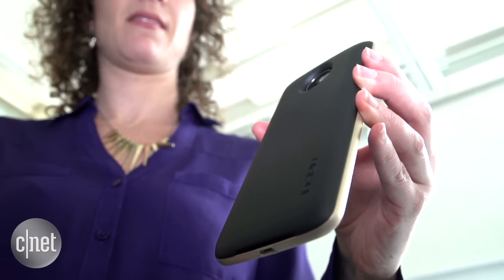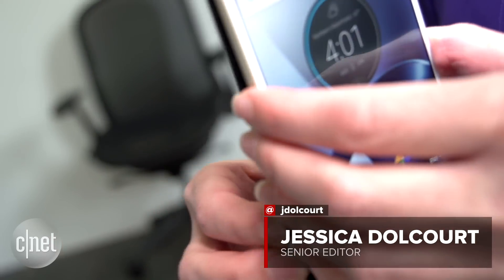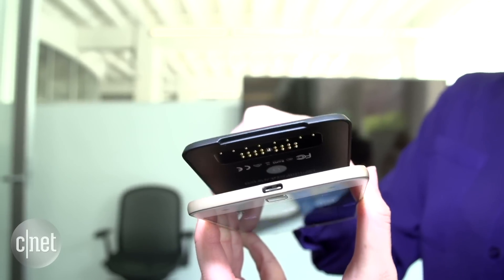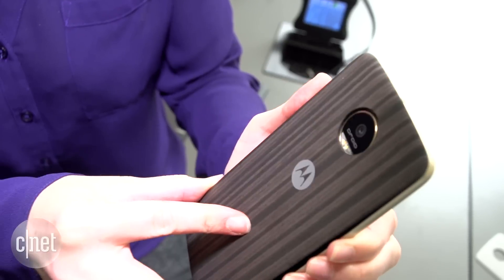Motorola's new Moto Z and Z-Force aren't your typical phones with interchangeable back plates — they are so much more. These back covers latch on magnetically, which is hours of fun for everyone, especially for people who want to change the look of their phones on a whim.